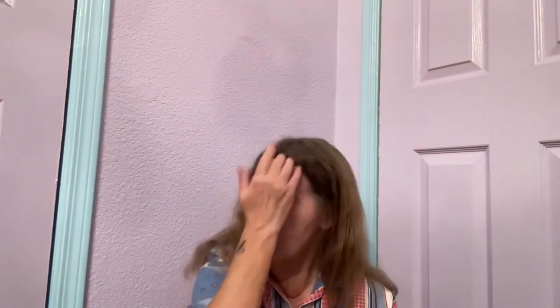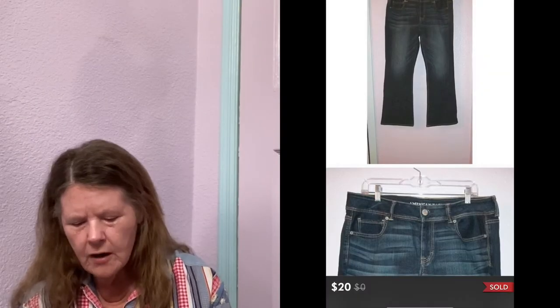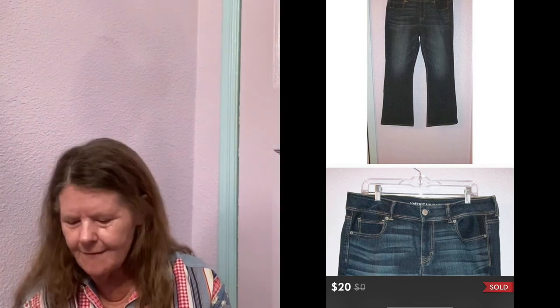Next thing to sell was on Poshmark — these AEO Kick Boot Stretch Jeans Dark Wash in a size 16S. I paid $5 for these at the Salvation Army and had them listed for $25. Someone sent me an offer of $20, which I gladly accepted.